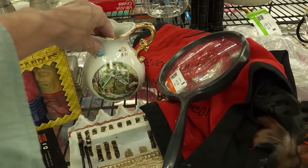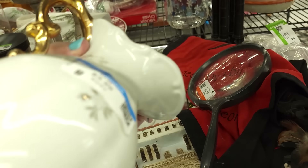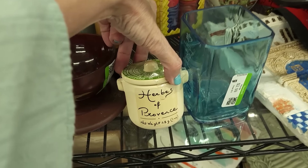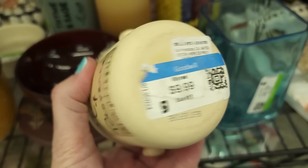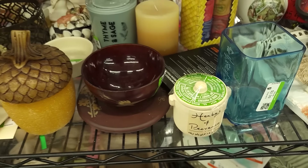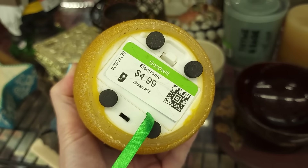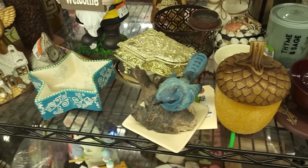A little picture back here, looks like a Currier and Ives scene. Tiki candles. Herbs of Province — oh, it's Williams Sonoma. There's actually like herbs in there. There are two of these little light-up acorns. Fun, but we're leaving it.